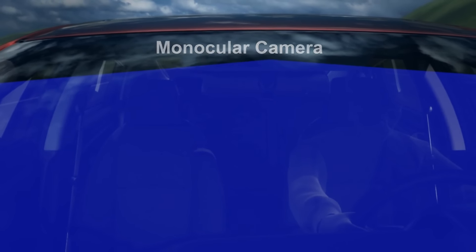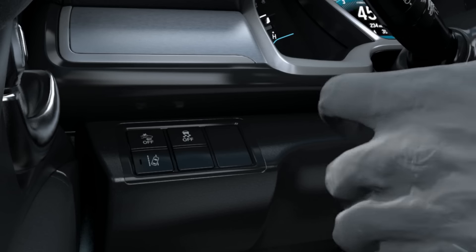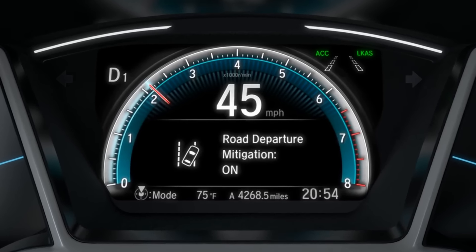The monocular camera behind the rearview mirror monitors left and right lane markings. The driver turns on RDM with a button on the lower left side of the instrument panel. Activation is confirmed in the indicator in the MID.